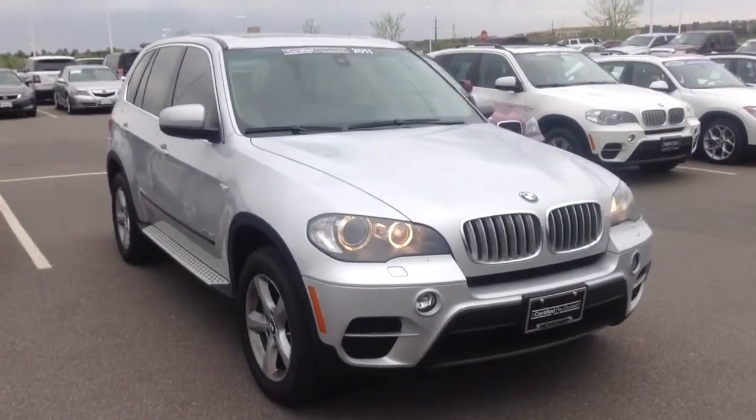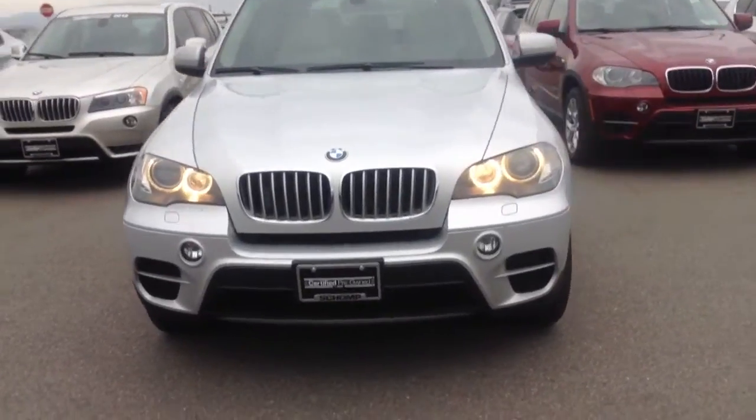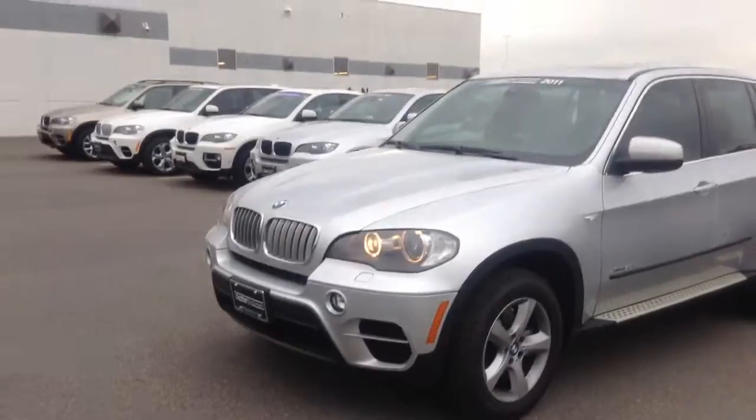Hello, Jeff Pecker here at Champion W. Just want to send you a quick video of the X5 you inquired about. This is it, it is still available. Very, very nice car. Great condition, it is a certified car, so it has to be in great condition.